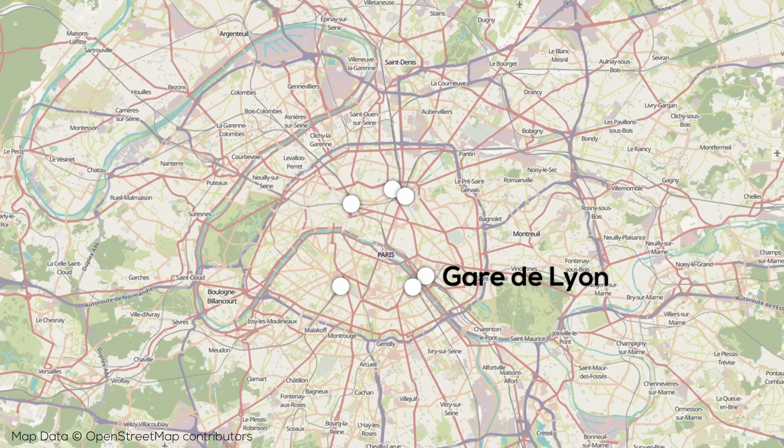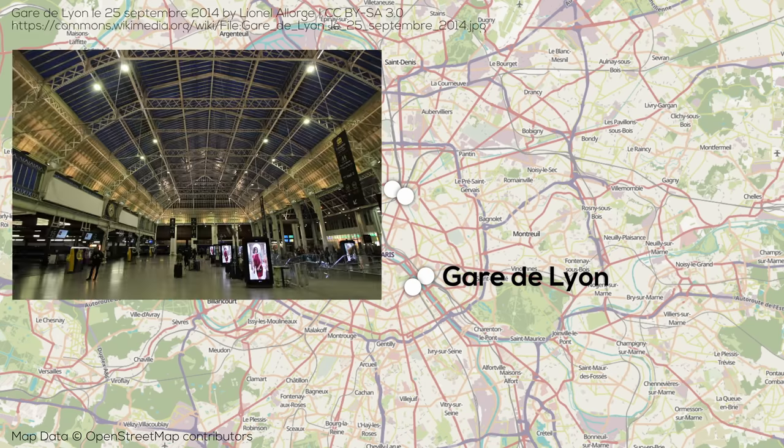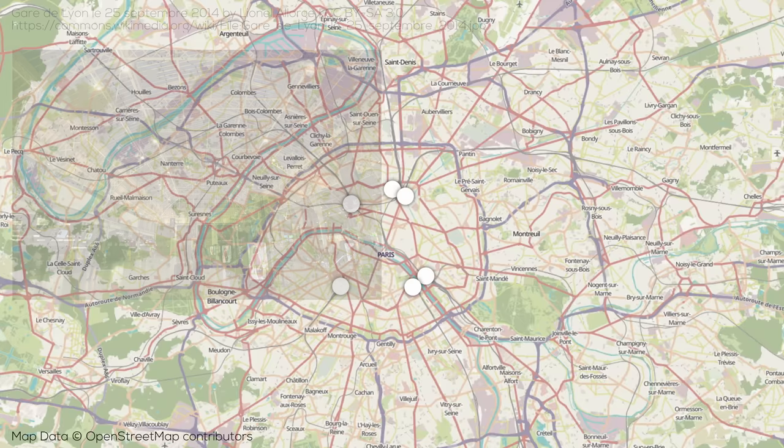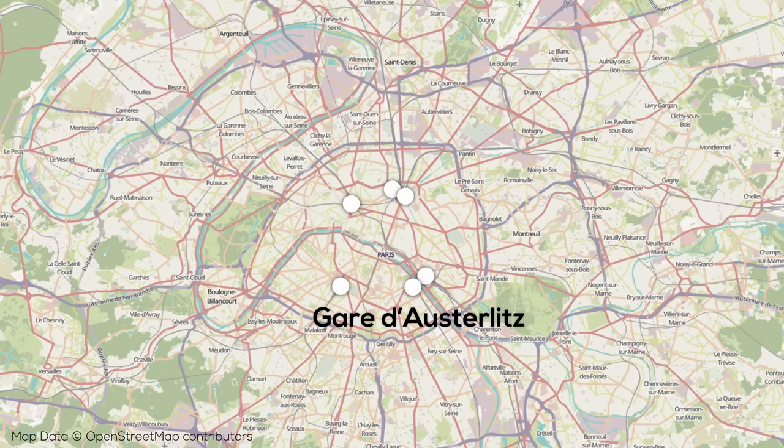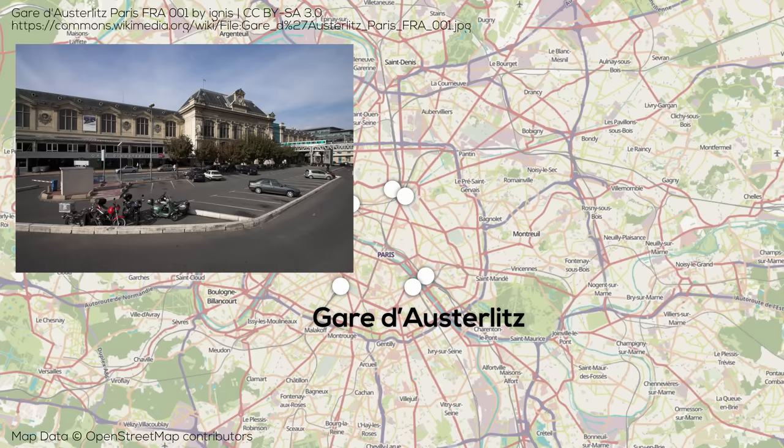Gare de Lyon is in the southeast of the city, near the Seine, and serves destinations like Lyon, as well as other destinations in the south of France, the greater Mediterranean, and places like Italy and Spain. To the west we have Gare Montparnasse, which serves trains to the west of France and is quite famous for its much-disliked adjacent tower. The last major station is Gare d'Austerlitz, which is the destination for trains from central France as well as night trains, and is located directly across the Seine from Gare de Lyon.